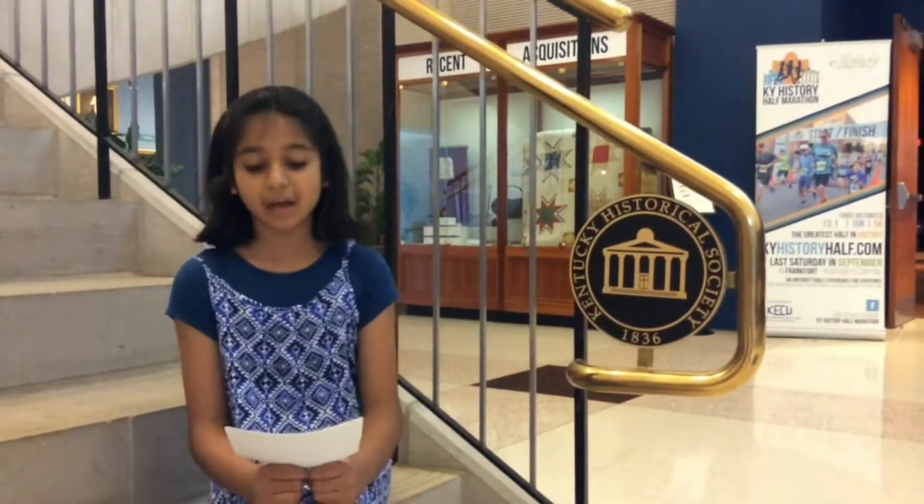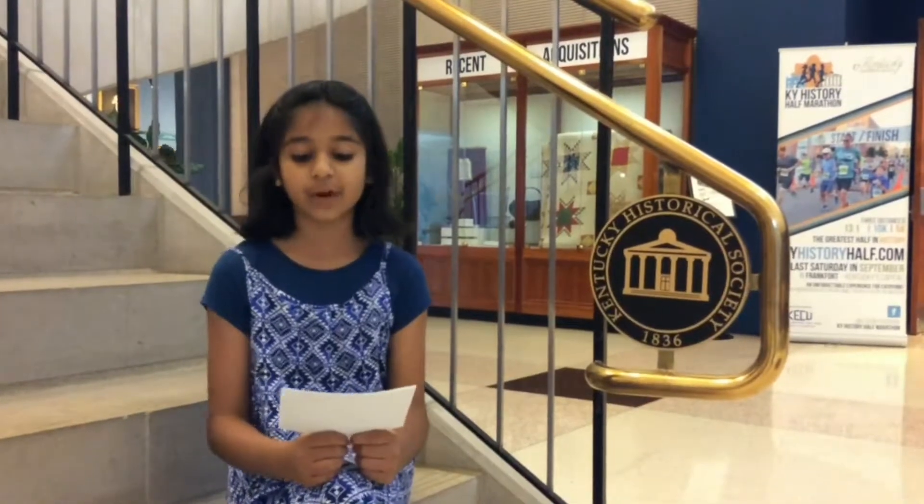We are here at Camp Artifact which is held at the Kentucky Historical Society. We would like to share some of our favorite things here at KHS with you.